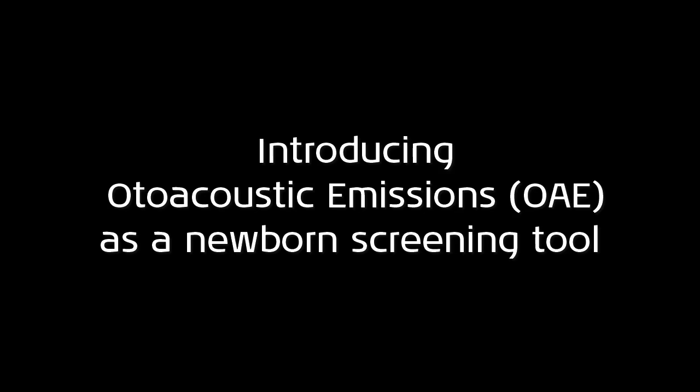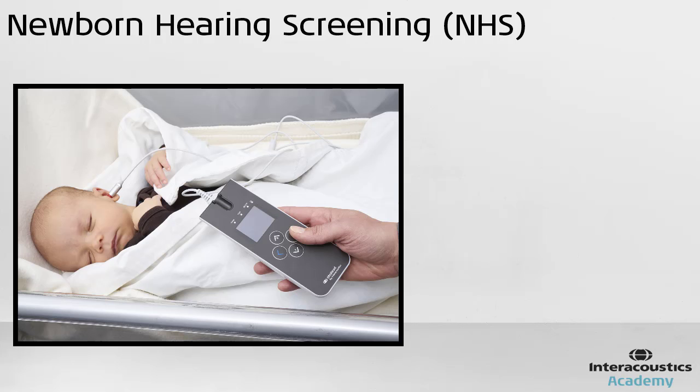This quick guide video provides an introduction to newborn hearing screening programs, including tests commonly used to conduct the screening. A newborn hearing screening program is designed to detect hearing problems as early as possible in newborn populations.